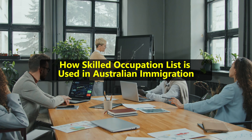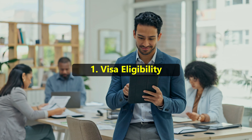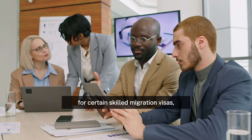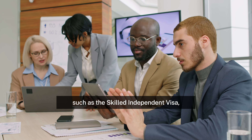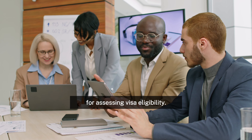How the Skilled Occupation List is used in Australian immigration. 1. Visa eligibility. A profession that is listed on the SOL is required of candidates who desire to apply for certain skilled migration visas, such as the Skilled Independent Visa or the Skilled Nominated Visa, which serves as a reference for assessing visa eligibility.